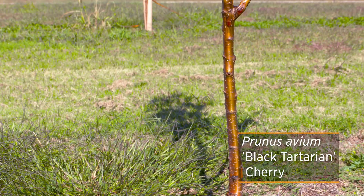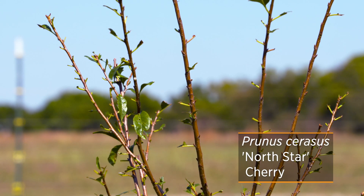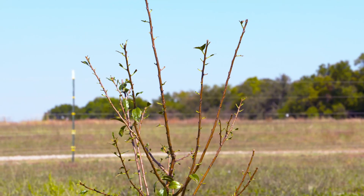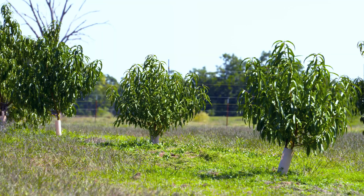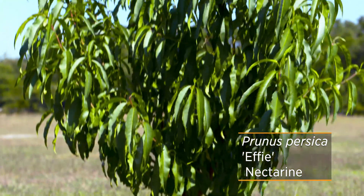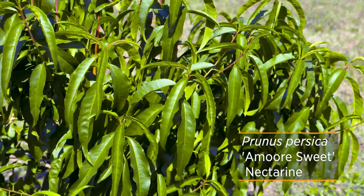We have several cherries: Black Tartarian, Compact Stella, Regular Stella, North Star, and Montmorency. On our peaches, we have Bowden, Red Haven, Effie, Loring, August Rose, Souvenirs, Amore Sweet, and July Rose. A few of those are nectarines — the Bowden, Effie, and Amore Sweet are some of our newer nectarine varieties that we're testing.